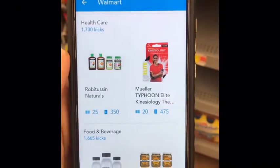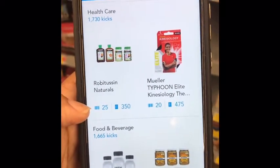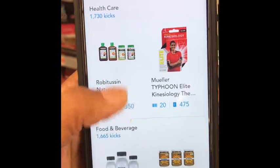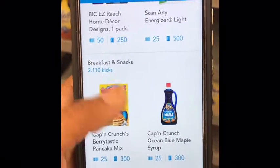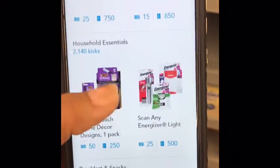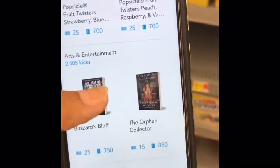I just wanted to go back over how ShopKix works. You can get 25 points just for scanning, and you'll get 350 points if you purchase it. It's a nice little quick app that you can use while you're shopping — just scan along the way. You'll at least get $10 just for walking in the store.